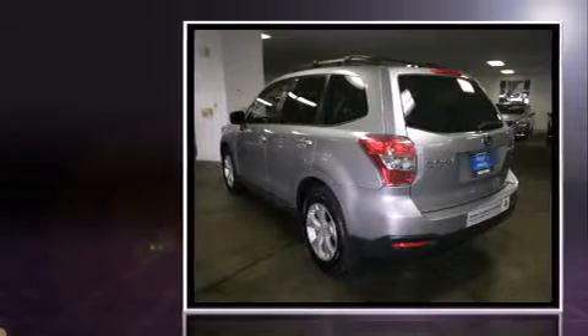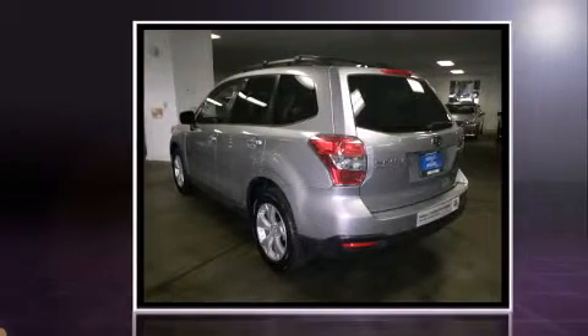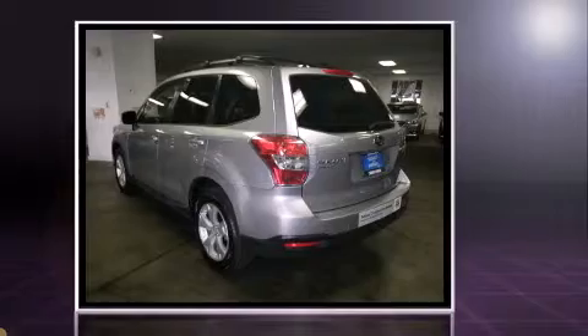Introducing the 2014 Subaru Forester. With less than 10,000 miles on the odometer, this four-door sport utility vehicle prioritizes comfort, safety, and convenience.